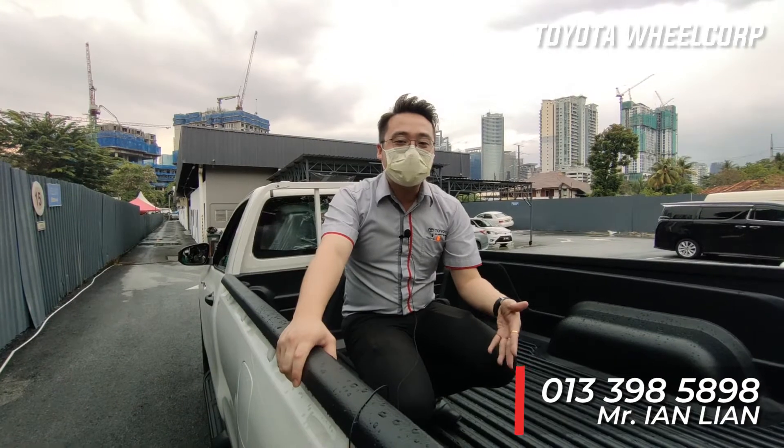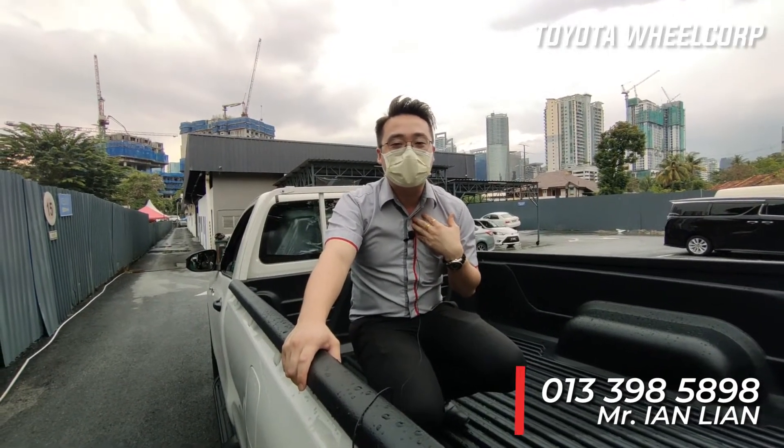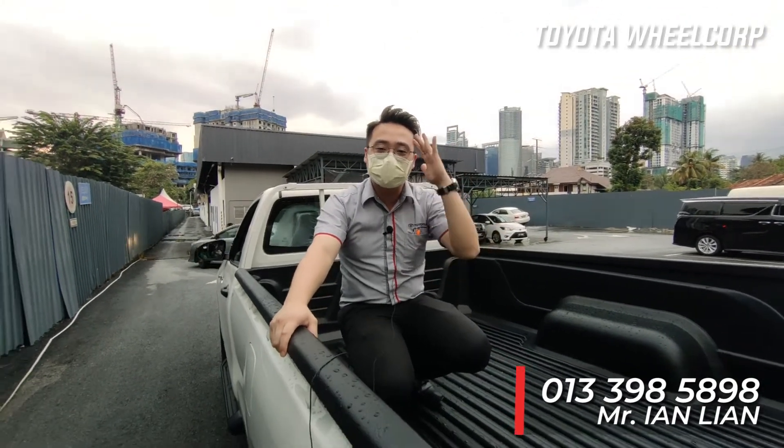If you want to buy this car or any other Toyota model, you can look for me. My name is Ian, and my contact number is 013-398-5898. Thanks, see you in the next video.